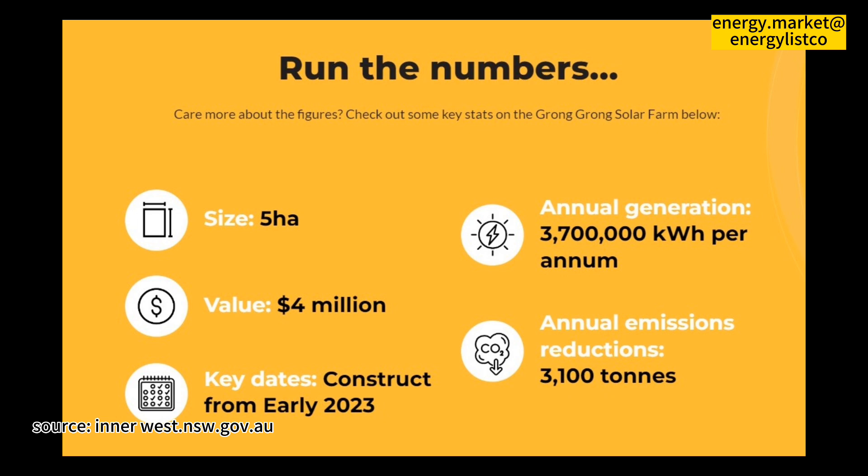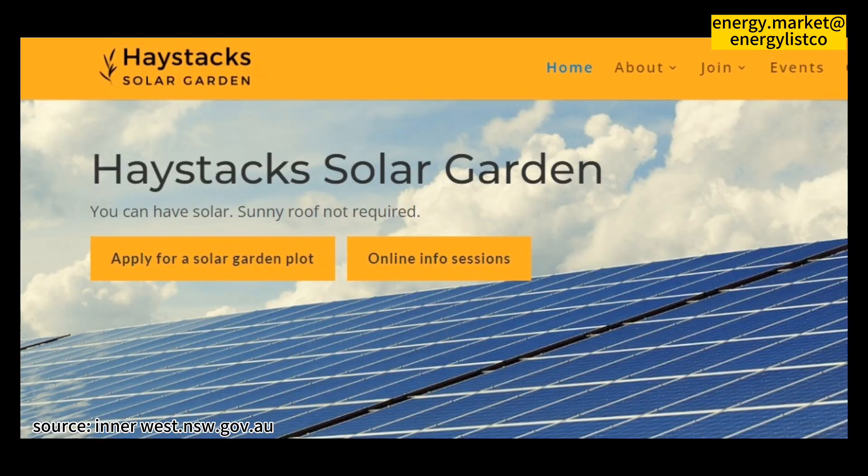Cooperatives are based on the values of self-help, self-responsibility, democracy, equality, equity, and solidarity. A cooperative has been chosen as the business model to own and operate a solar farm so that the community can own the Haystack Solar Garden through participation, engagement, and investment, ensuring that the benefits remain local over the long term.